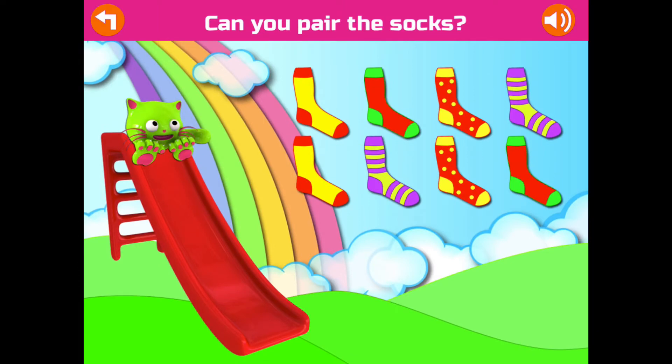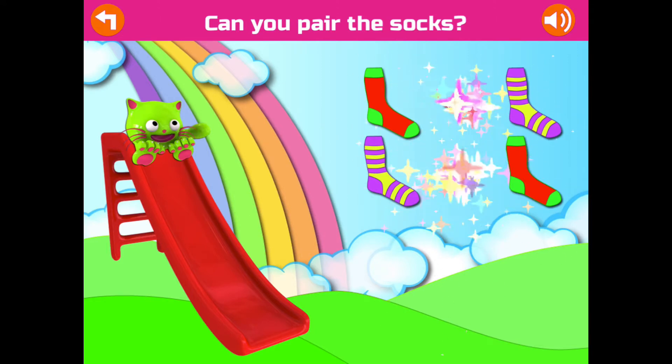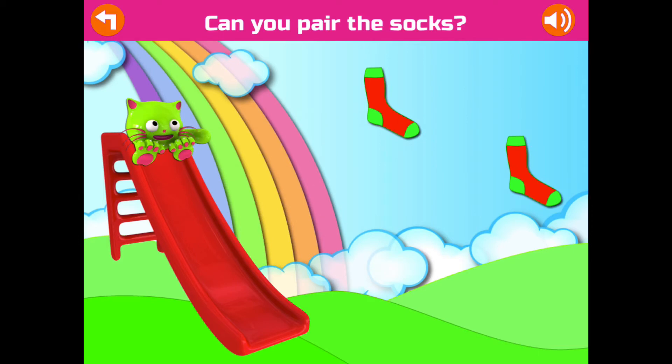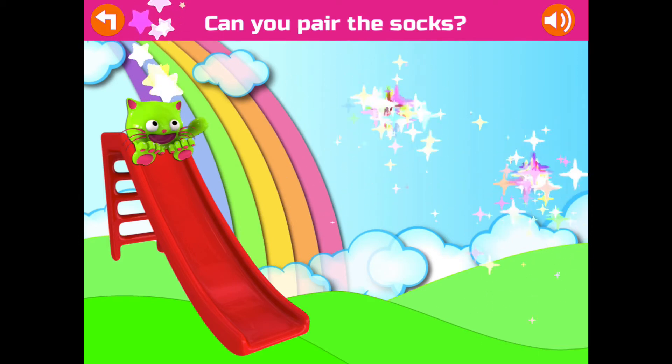Can you pair the socks? Great! Great! Fantastic! Good job!